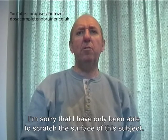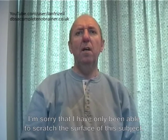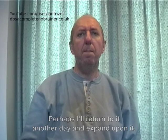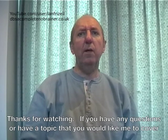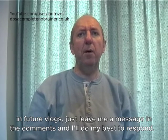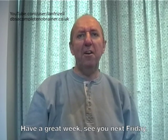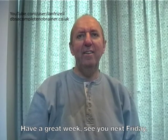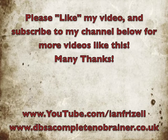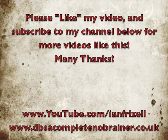I am sorry that I have only been able to scratch the surface of this subject. Perhaps I will return to it another day and expand upon it. Thanks for watching. If you have any questions or have a topic that you would like me to cover in future vlogs, just leave me a message in the comments and I will do my best to respond. Have a great week. See you next Friday. Bye.